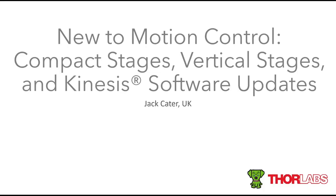Thanks for that introduction Rob, and thank you everyone for joining us for today's webinar. My name's Jack Cater and I work in tech support here in the UK. I've been supporting Thor Labs' product line for almost two years now, and I'm pleased to be here today to talk to you about what is new to Thor Labs' motion control catalogue.